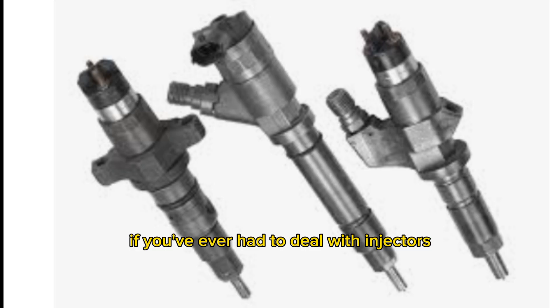Drop a comment below if you've ever had to deal with injectors going bad on the road. What did you do — replace them all or test and isolate?